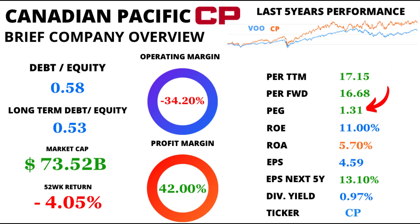Next, let's talk about the PEG ratio. This metric helps us assess the balance between PE and projected earnings growth. CP's PEG ratio is a revealing 1.31, indicating that it might be an opportune time to invest.